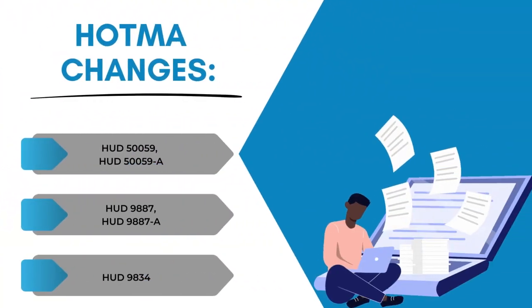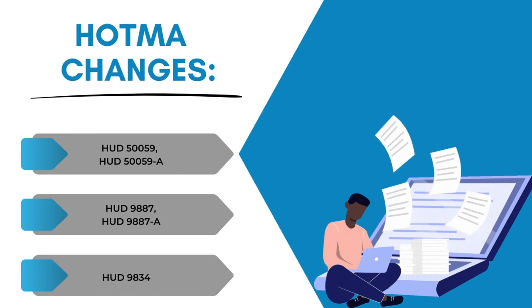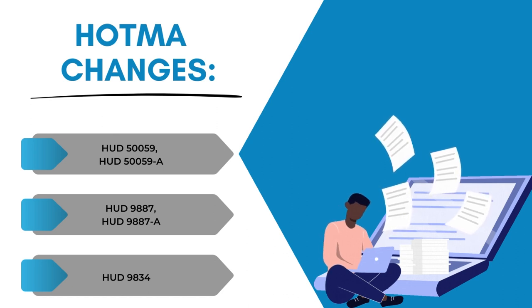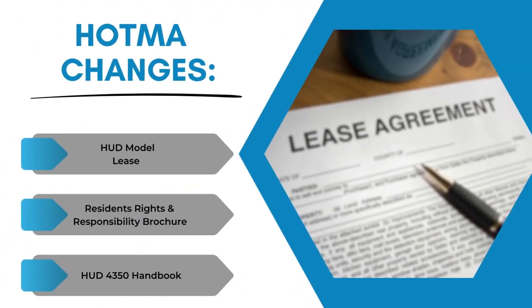HUD is updating the following forms: the HUD 50059 and the 50059A, the HUD 9887 and the 9887A, along with the HUD 9834, which is the MRR questionnaire form. The HUD model lease is being updated. The residence rights and responsibilities brochure. The multifamily handbook 4350.3 is also to be updated to reflect changes required due to HOTMA.